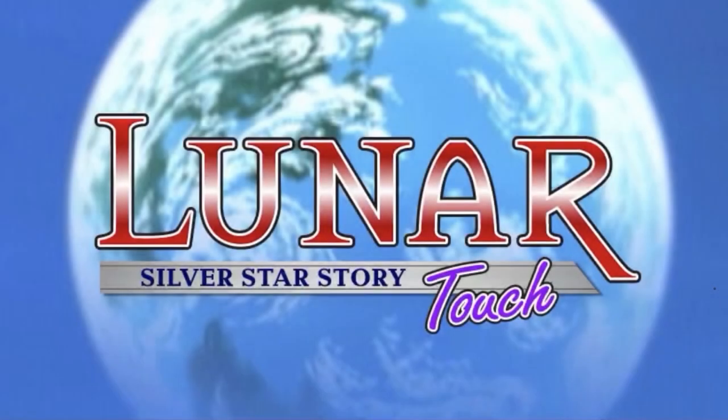LUNAR Silver Star Story Touch. LUNAR Silver Star Story is a remake of the 1992 Sega CD game. The original is a worthy title by itself, but Silver Star Story is the definitive version of the game. Silver Star Story Touch is an almost perfect port of the Saturn and PS1 remaster, although there was a third significant remaster exclusive to the PSP as well. That version has ever been divisive amongst fans.